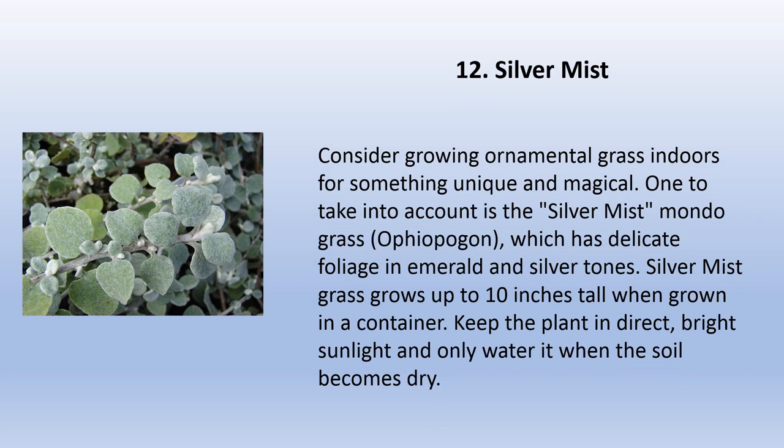For something unique and magical, consider growing ornamental grass indoors. One to take into account is the silver mist mondo grass (Ophiopogon), which has delicate foliage in emerald and silver tones. Silver mist grass grows up to 10 inches tall when grown in a container. Keep the plant in direct bright sunlight and only water it when the soil becomes dry.